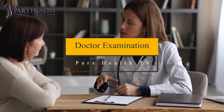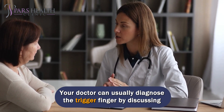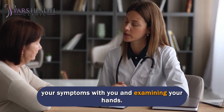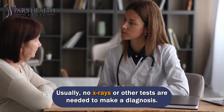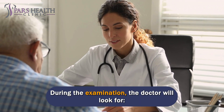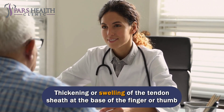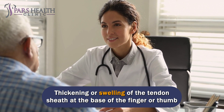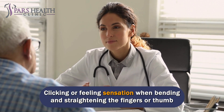Your doctor can usually diagnose trigger finger by discussing your symptoms and examining your hands. Usually no X-rays or other tests are needed. During the examination, the doctor will look for tenderness of the flexor tendon, thickening or swelling of the tendon sheath at the base of the finger or thumb, and a clicking or catching sensation when bending and straightening the fingers or thumb.